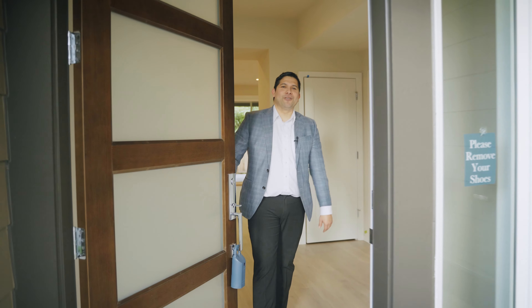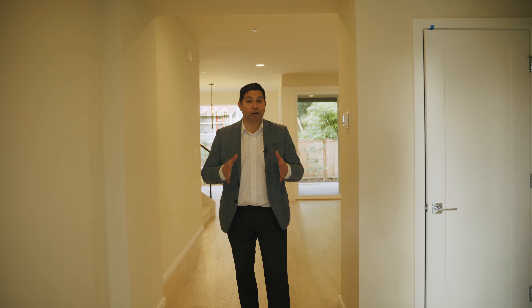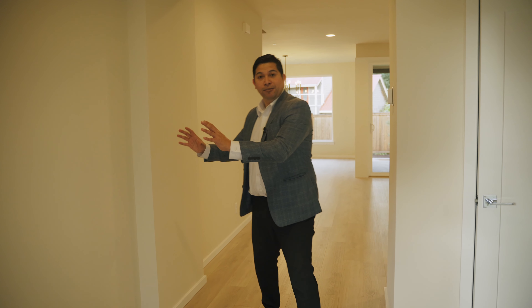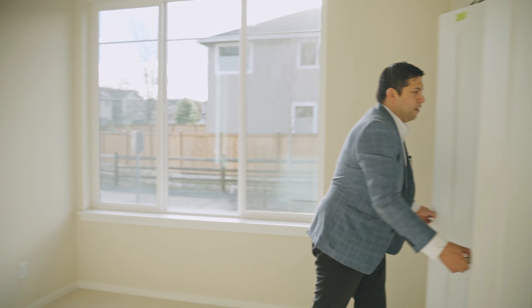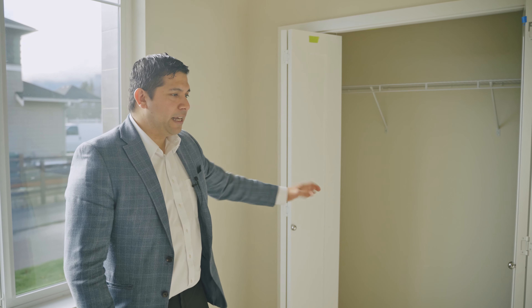Come on in. As we make our way into the foyer, one of the things that really attracted me about this floor plan is the space between the walls — four feet apart from one another — and there is plenty of room to set up a console with your decor. On my left is the main level bedroom, which has a closet with two bifold doors, about two and a half feet in depth and seven feet in width.